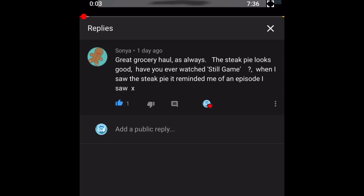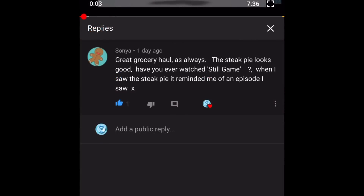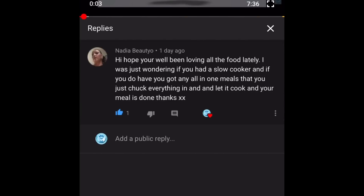The next comment is from Sonia, who wrote: "Great grocery haul — that steak pie reminded me of an episode of Still Game!" We watched every single one of them. For those who don't know, Still Game is a Scottish comedy set in Glasgow, based around elderly characters — although in real life the actors were actually middle-aged. It's so funny and highly recommended, though you'd probably need to understand Scottish humour to appreciate it properly. We absolutely loved it and didn't miss an episode!